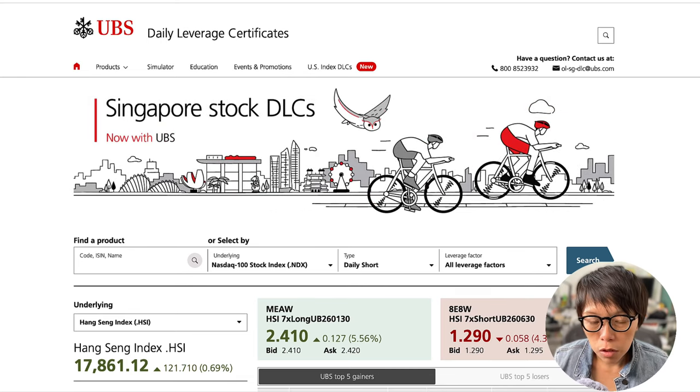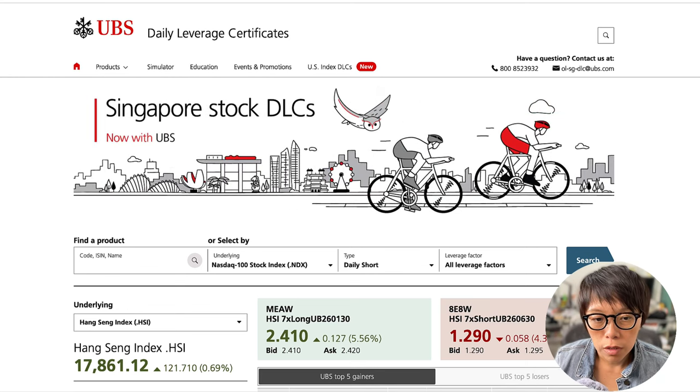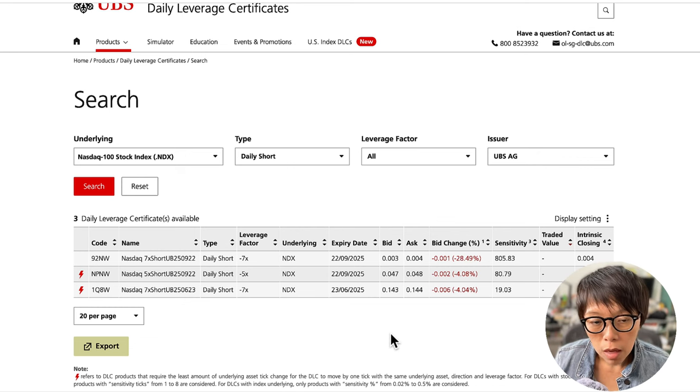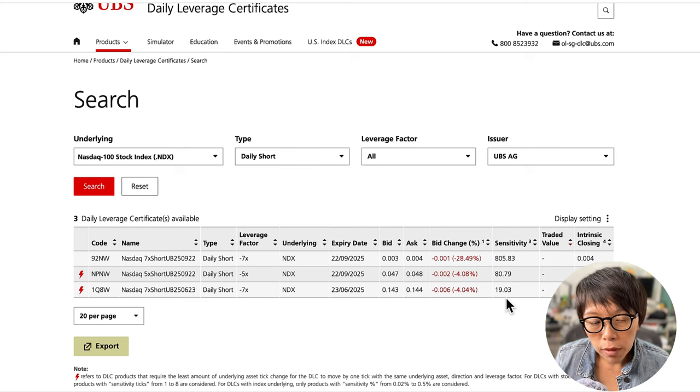For investors looking to tap into the short-term bearishness or to hedge long-term stock positions, there are DLCs listed on the Singapore Exchange. If you go into one of the issuers, which is UBS, then select the underlying as NASDAQ 100 and the direction as daily short. This gives you a list of DLCs — daily leverage certificates — issued by UBS that allow you to tap into bearish activity. Look out for daily shorts and those marked by the little red color symbol, which shows the DLC requires the least amount of underlying asset tick change to move by one tick, making it more sensitive. For one tick of movement in the DLC, it needs NASDAQ to move by, for example, 19 points or 80 points — whereas another DLC would require NASDAQ to move by 805 points for one tick change.